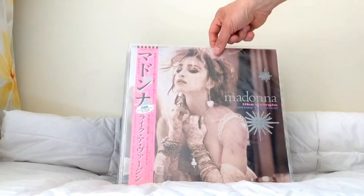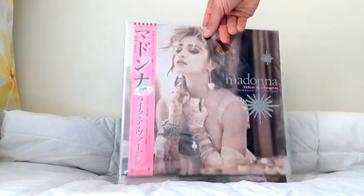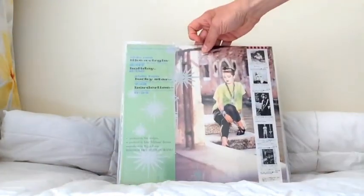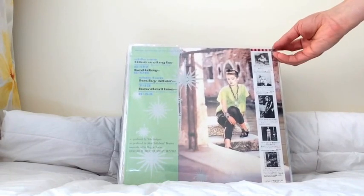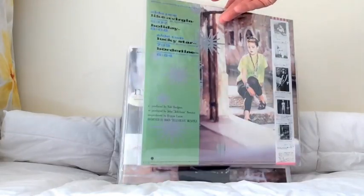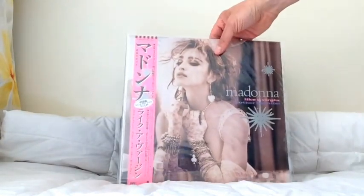This is the Japanese pressing of Like A Virgin, actually titled Like A Virgin and Other Big Hits. It has a great pink Obi strip — a unique design. The back cover is similar to the US, however there are four tracks. The Japanese used to compile a few of her singles onto an EP with all the extended remixes, rather than individual 12-inch singles. This was one of the first ones, often referred to as the Japanese mini LP. It's a great, very collectible item.